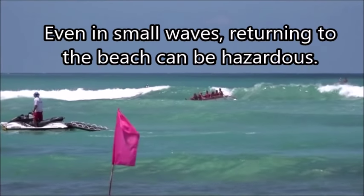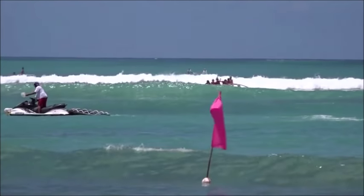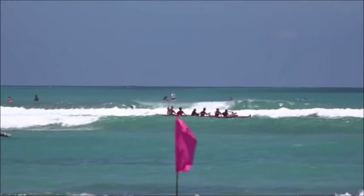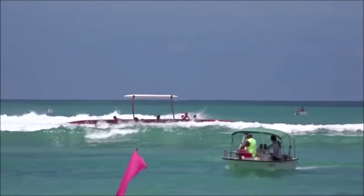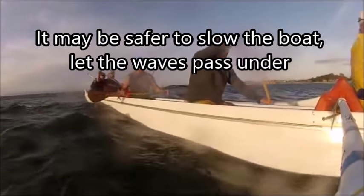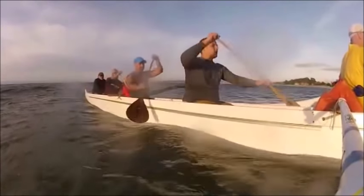Even in small waves, returning to the beach can be hazardous. The stern can get pushed quickly to one side — you have to anticipate this. It may be safer to slow the boat down and let the waves pass under the boat rather than actually catching them. Then you follow one of the waves into the beach. It allows you to have control.